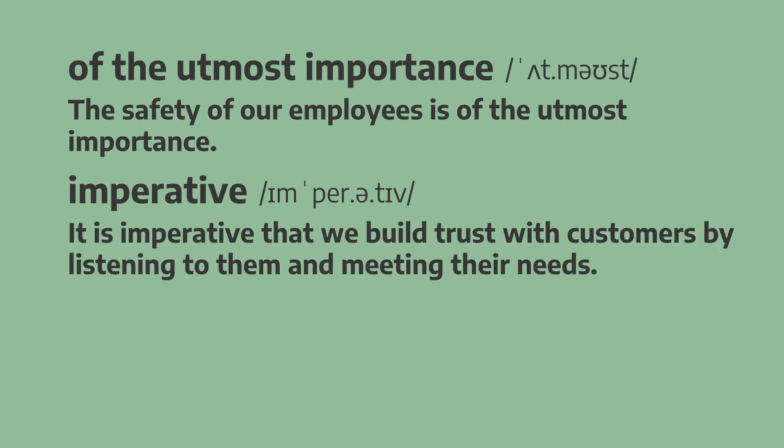Imperative. It is imperative that we build trust with customers by listening to them and meeting their needs. It is imperative that we build trust with customers by listening to them and meeting their needs.